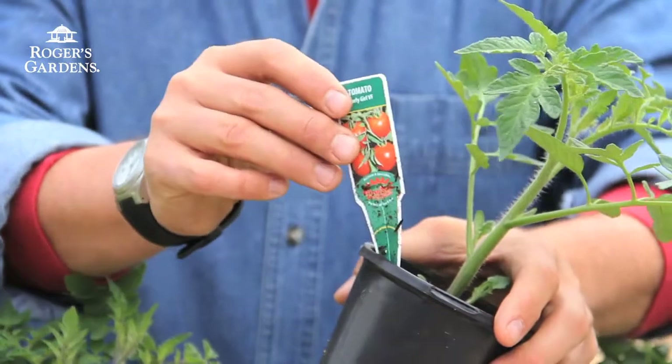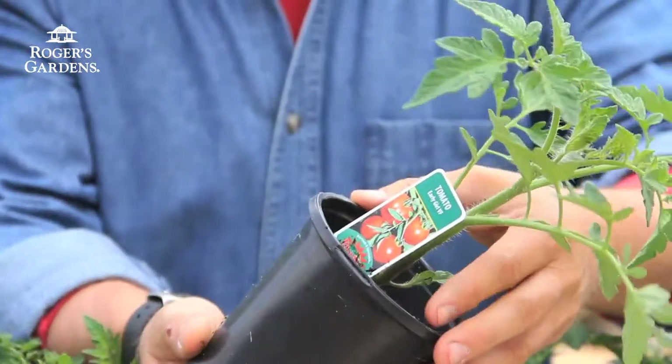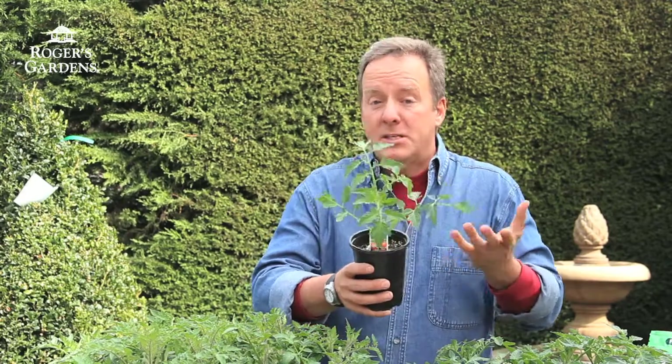This is Early Girl. This is the one that lots of us know. It will ripen in less than 72 days. When compared with some of the larger tomatoes that take 110 days, you can tell that's an early tomato and that's the one you're going to be picking first. That's why all of us grow early season or short season tomatoes. They'll grow well everywhere, but they're perfect for the coast because they will flower and they will fruit in lower temps. That's the key.